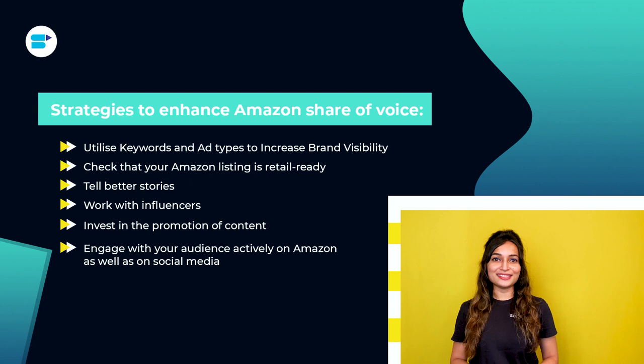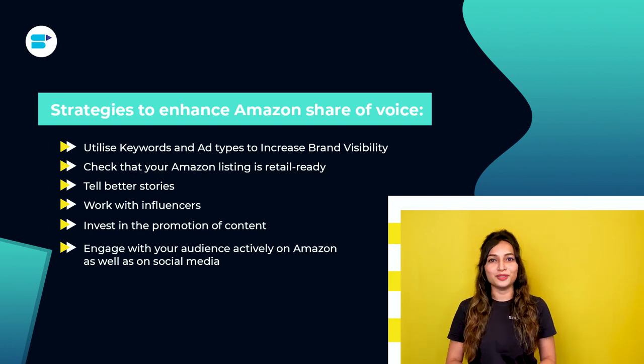Sixth, engage with your audience actively on Amazon as well as social media. Make sure you're proactively responding to customer queries and Amazon reviews. Are you providing customer support via social media? If you're not, you ought to be. Social media isn't just for sharing your content — it's also for interacting with your audience to raise your share of voice.